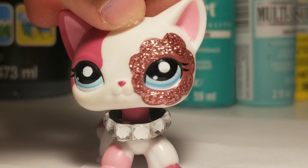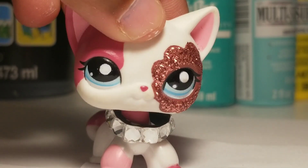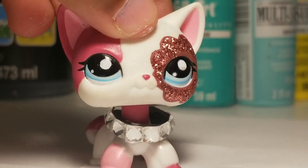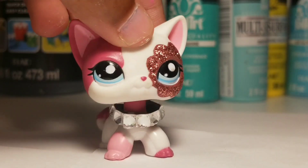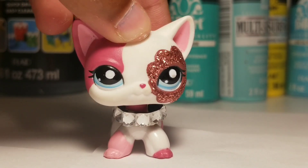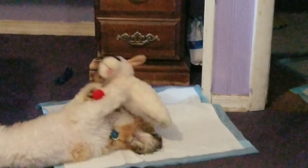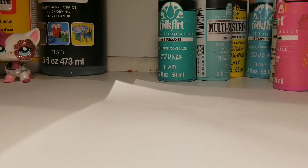I actually got some LPS there. I bought the Lucky Pets — those new ones — and let me tell you, Hasbro, I am disappointed. I'm just gonna be showing you guys the pets real quick. And once again, if you hear squeaking, it's my dog.